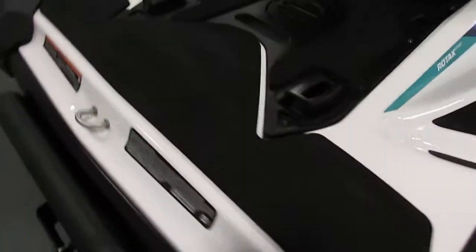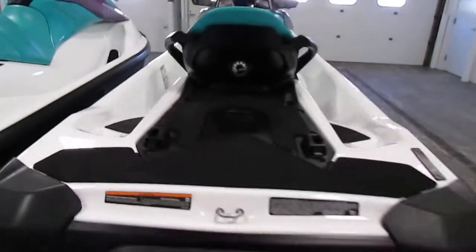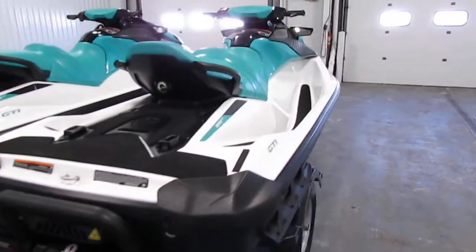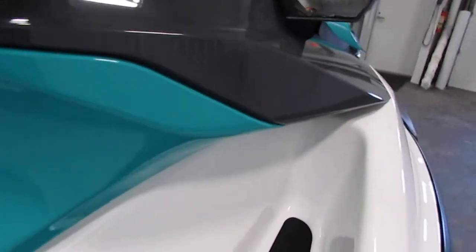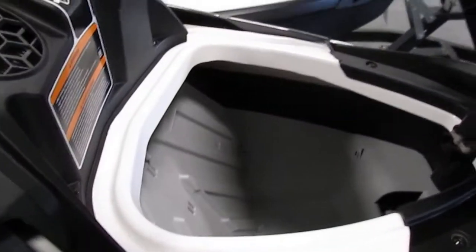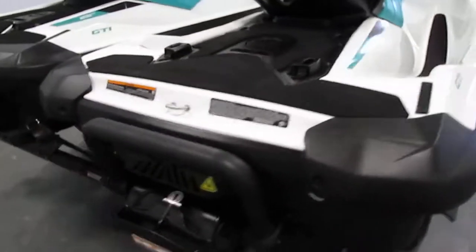It has padded footwells, a three-person carrying capacity, a 15.9 gallon fuel tank, a large front storage compartment, and a boarding ladder in the very rear.